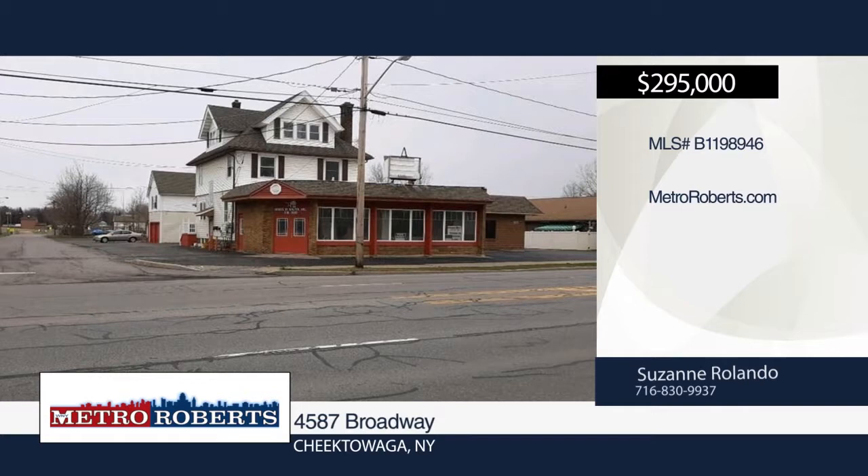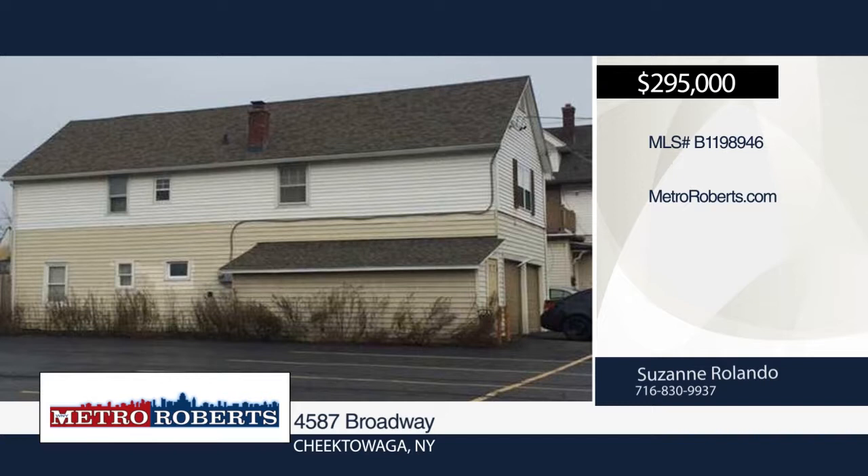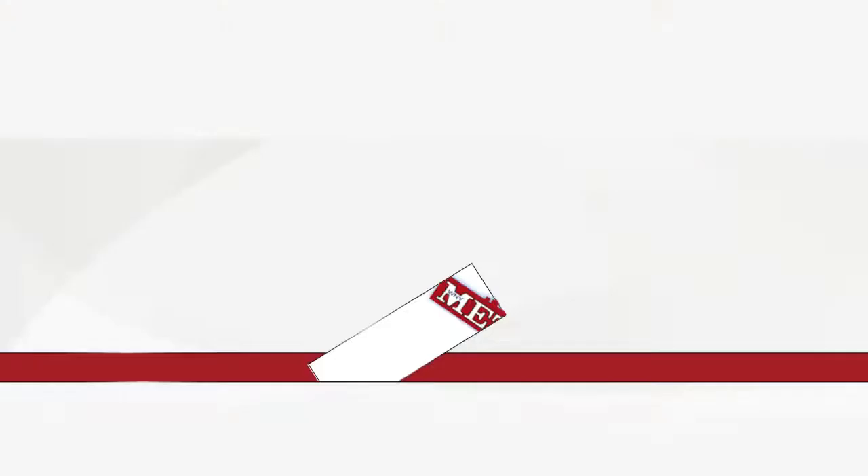Don't miss this great investment property in the Lancaster-Depew area. It features two buildings. The first has 3,300 square feet with two retail offices and the other includes four apartments. There are two two-bedrooms with rents of $650 and $675, and two one-bedrooms with rents of $500 each. Plenty of off-street parking is available. See everything in person with a call to Suzanne Rolando.